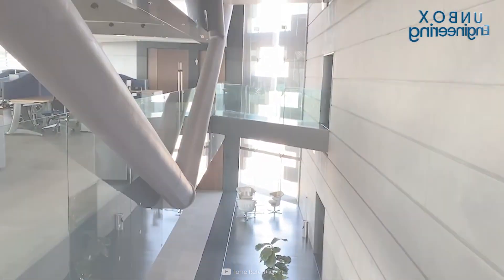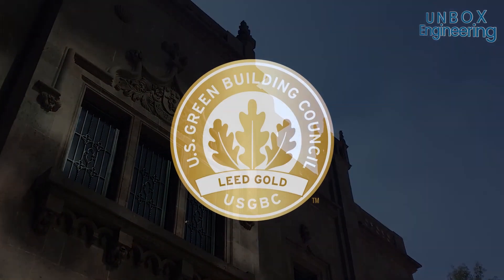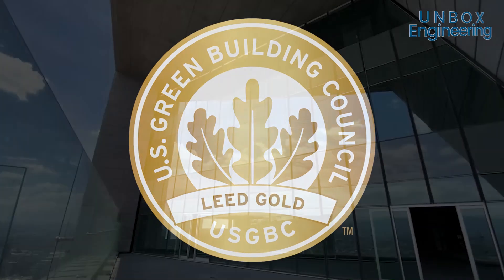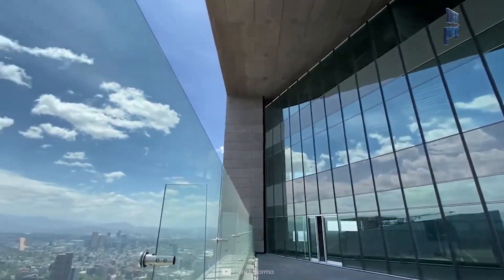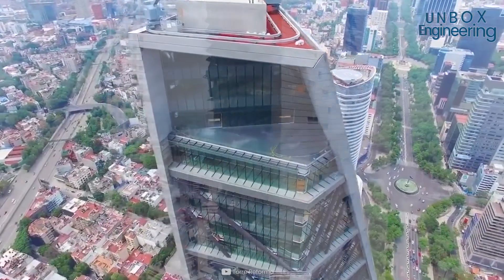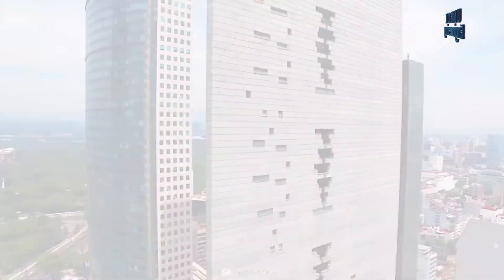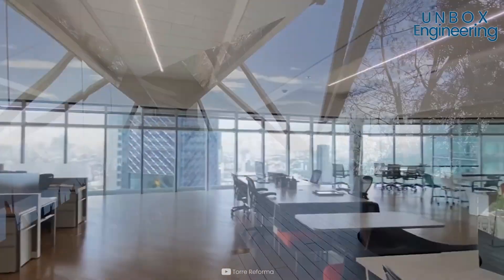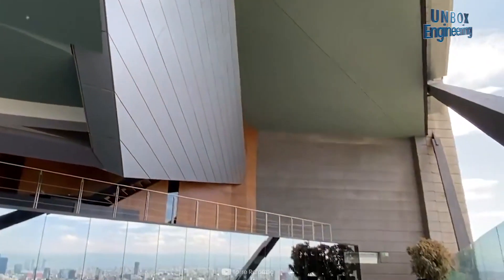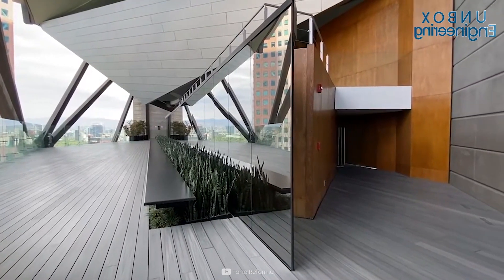With sustainable design and an energy saving system, Torre Reforma achieved the LEED, or Leadership in Energy and Environmental Design, Platinum Certificate in 2016. The building has automated controls to open the windows before dawn, allowing cool air in and releasing warmer air. It also has a water conservation system that includes rainwater collection, water reuse, and wastewater treatment to eliminate solid waste.